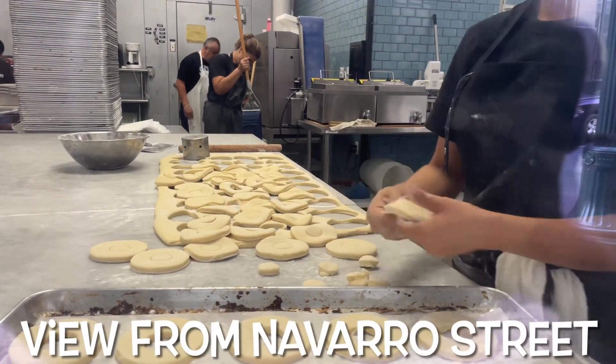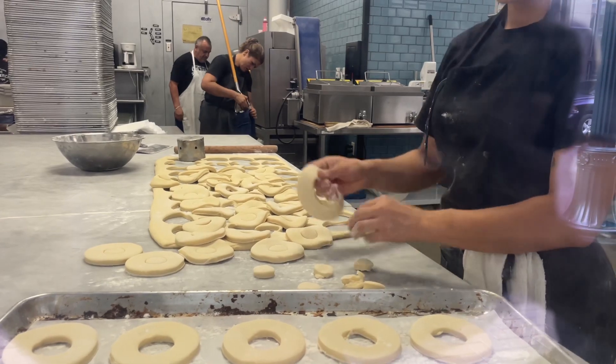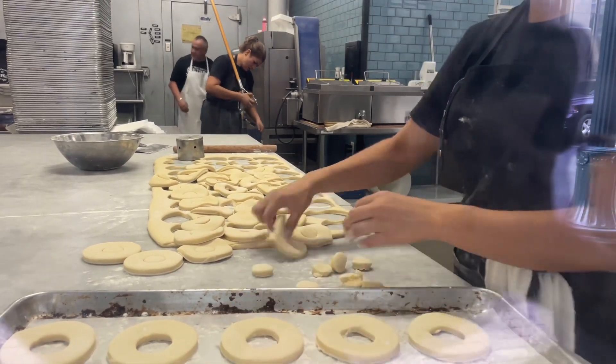And from Navarro Street, if you look through the window, you can see the team preparing different things for the next day.